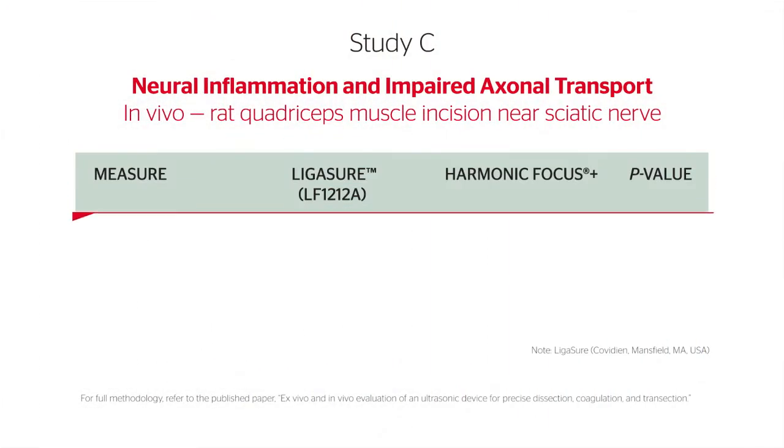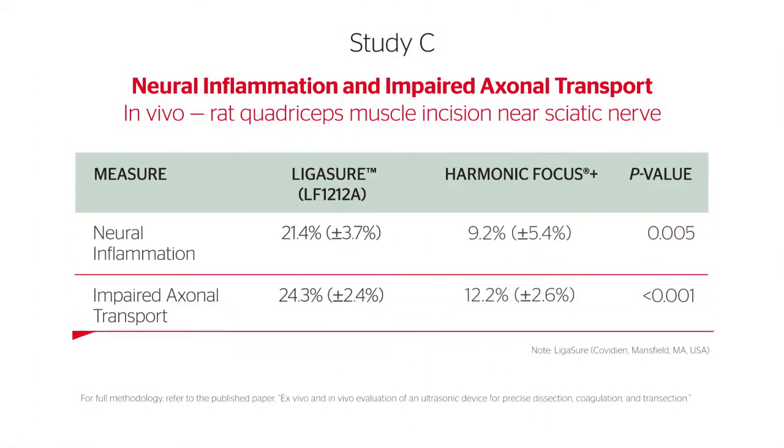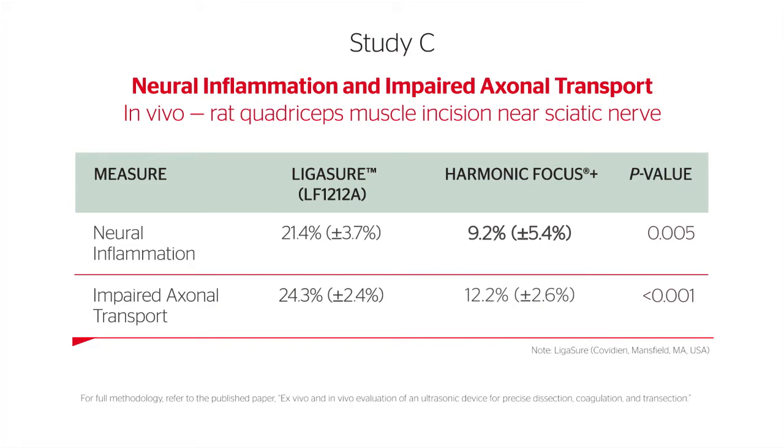Furthermore, the rates of neural inflammation and impaired axonal transport associated with Harmonic Focus Plus were significantly lower than those associated with the advanced bipolar device.